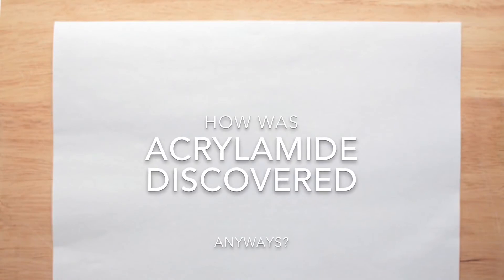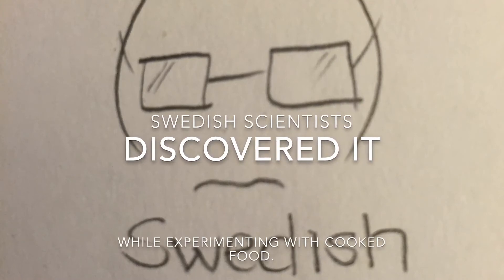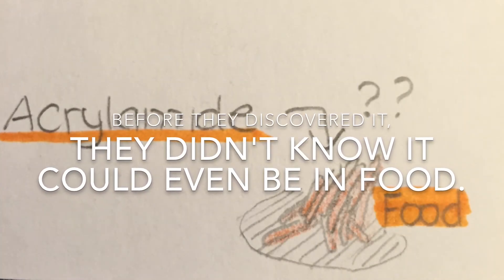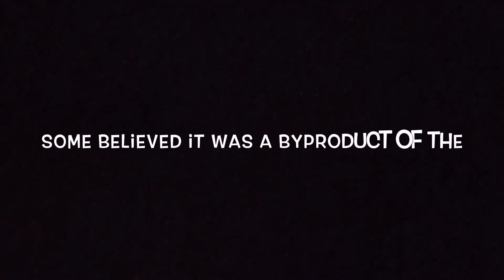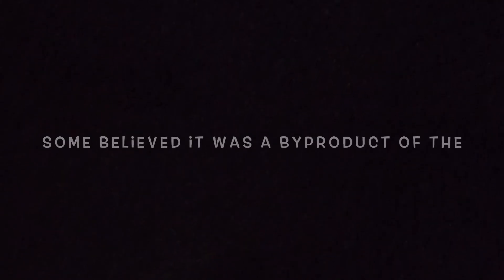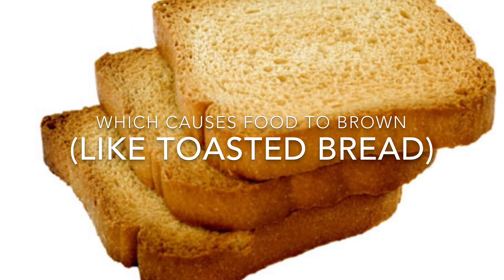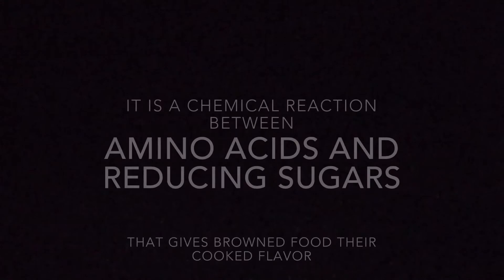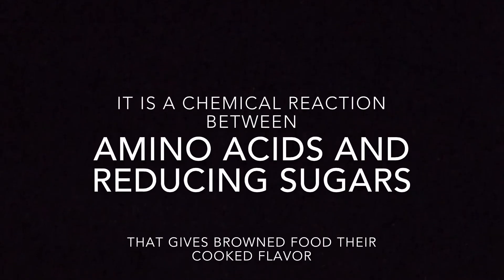How was acrylamide discovered? Swedish scientists discovered it. Before they discovered it, they didn't know it could even be in food. Some believed it was a byproduct of the Maillard reaction, which causes food to turn brown when toasted. It is a chemical reaction between amino acids and reducing sugars.